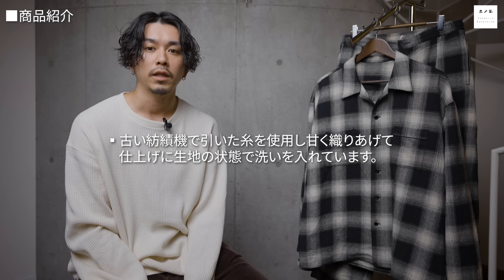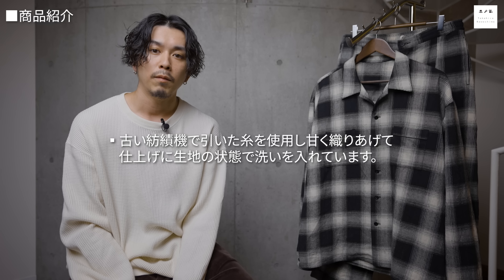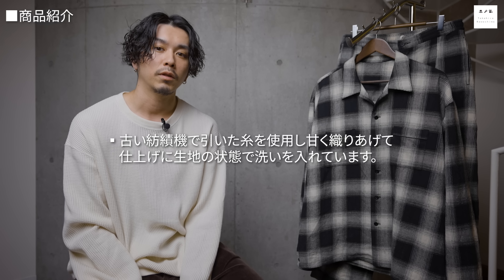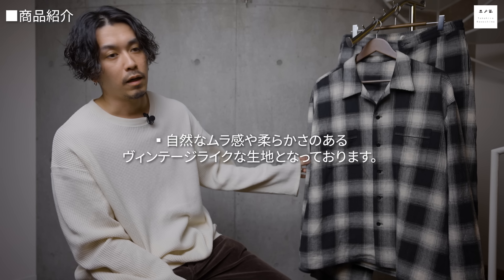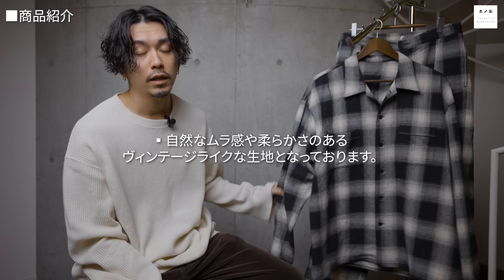生地は主にコットンの産地で有名な兵庫県西脇市で織られたバンシュ織りの生地を使用しています。近年の海外生産の流れの中、糸の染め・織り・仕上げまで全て一貫して西脇市で行っています。古い紡績機で引いた糸を甘く織り上げ、仕上げに生地の状態で洗いを入れているので、自然なムラ感と柔らかさのあるビンテージライクな生地になっています。